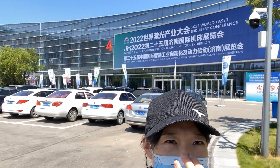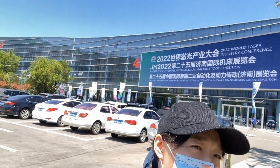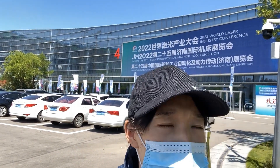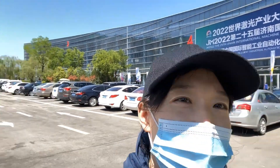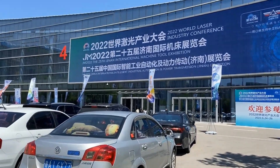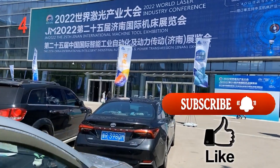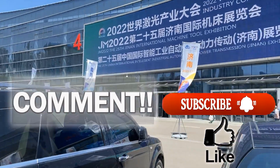Hi, I'm Clara. Today we're going to have another exhibition tour. Last time I said this exhibition will be larger than the previous one, so let's go. Before I get into the main chapter, please don't forget to subscribe to this channel and give me a like. You can leave your comments below. Thank you for your support.